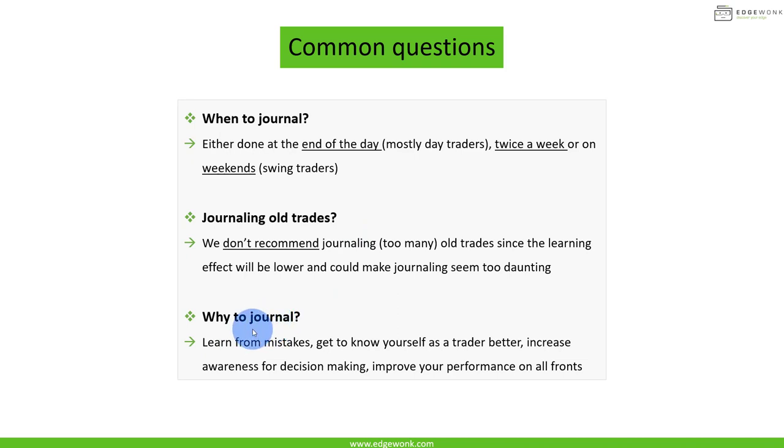Why journal? We're going to learn from mistakes using our journal to reduce them, potentially achieve a higher win rate, do more of what works and less of what doesn't. We'll get to know ourselves as traders much better, increase our awareness for decision making so we can make better decisions, and ultimately improve our trading performance on all fronts.